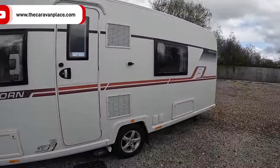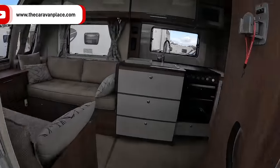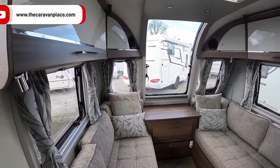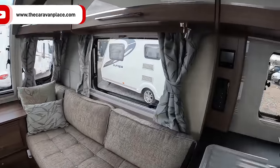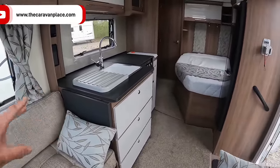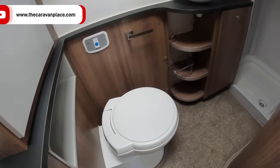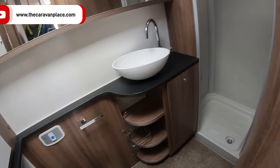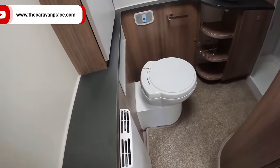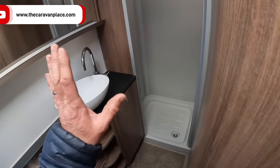This is the Bailey Unicorn Valencia 2018, it's got the motor mover on there. Just arrived so it's not been touched or cleaned yet. Really really nice layout - a nice big sunroof at the front lets in loads of light. We've got central heating, a big fridge freezer, lots of workspace, a fold-up unit, the fixed bed with storage underneath, and a separate shower and toilet washroom at the back.